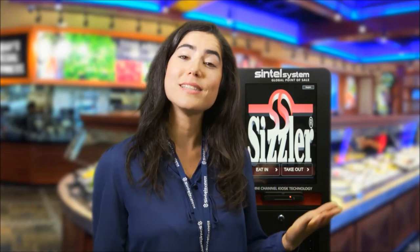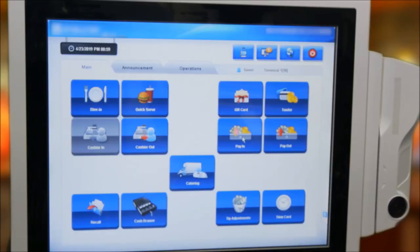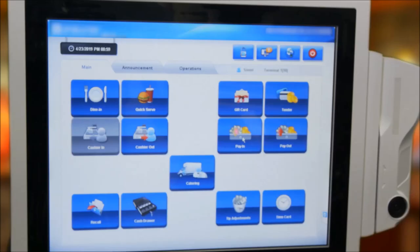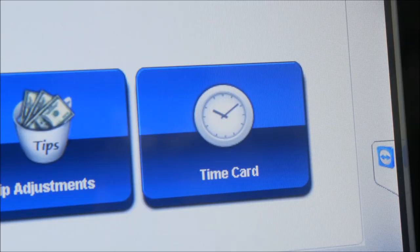Now that we're familiar with the solution components, we will move to demonstrate Sintel solutions in action. Keeping close track of employee hours is not only an important part of operations, but many jurisdictions have specific laws requiring employees to be clocked in before any type of work is done. Sintel's solution has the option of requiring employees to clock in before they are authorized to access a POS. We realize that some franchises may have internal timekeeping systems that preclude utilizing this time system; in such instances, the clock in requirement will be disabled.